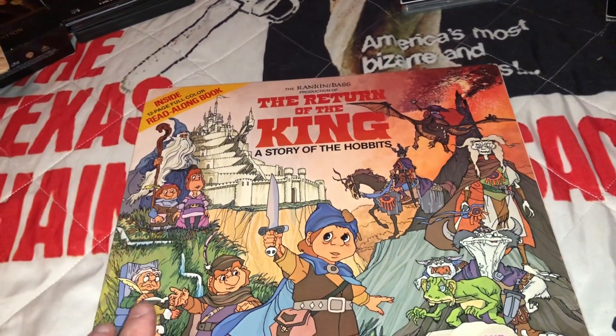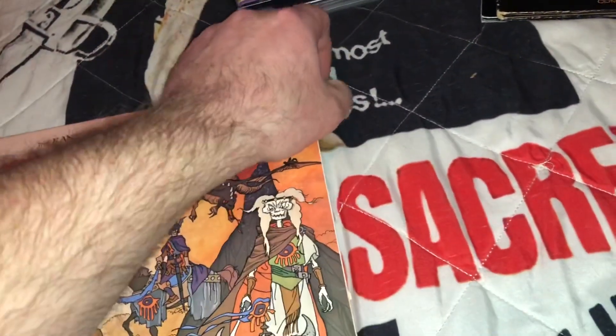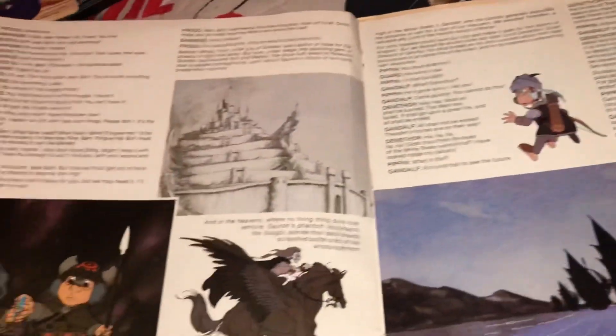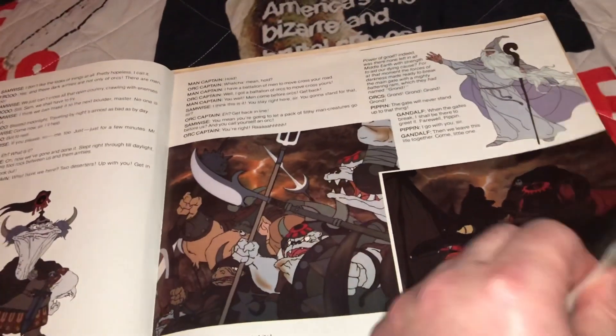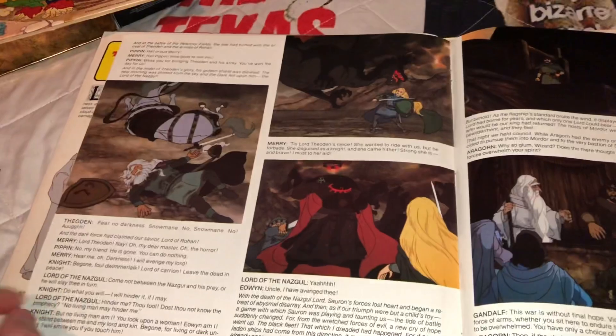This is The Return of the King, also a Rankin/Bass production. This one also comes with a 12-page full-color read-along book, and again everything is still white, the corners are still sharp, it doesn't have that smell of age. You know, if you open up some of these old vinyl records they can smell dusty or even moldy from sitting around all those years. These are very, very well kept. This one came out in 1980 — so you're looking at a 40-year-old record that looks like it's only a couple years old.